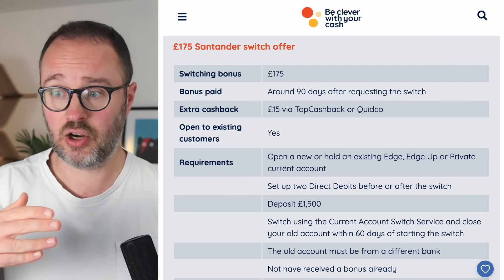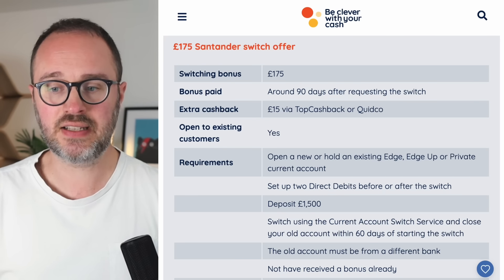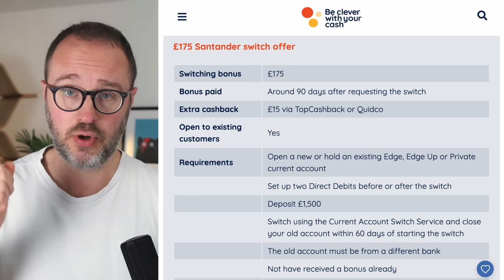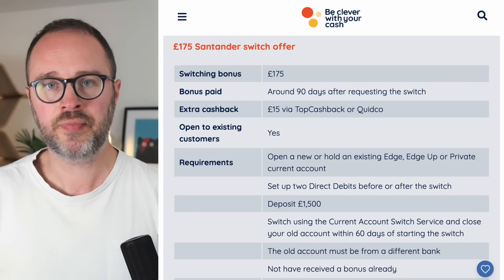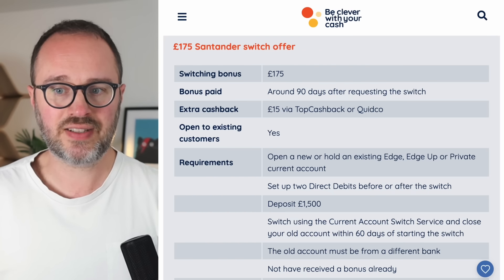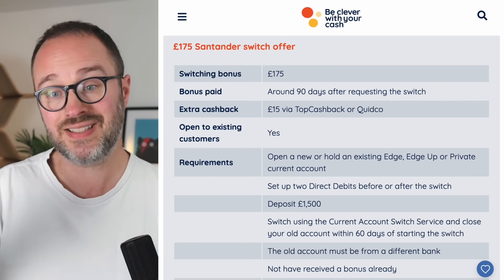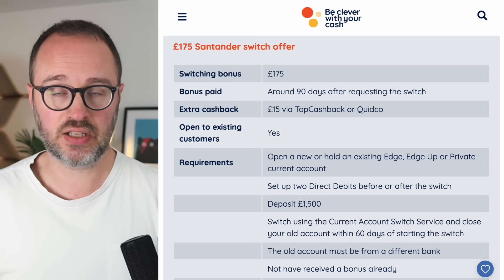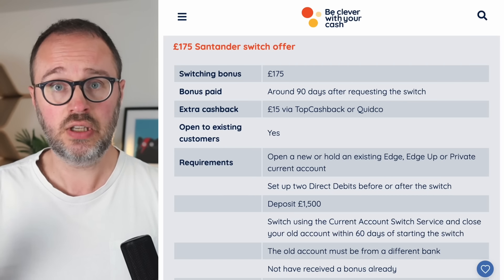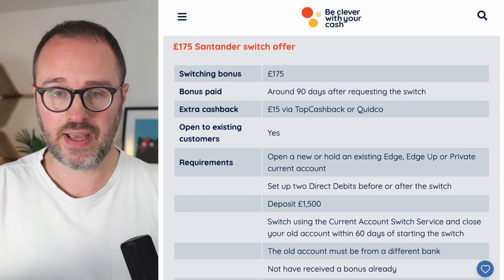Once the switch is set up — and it's really important you do this within 60 days — you've got a couple of other things to do within those 60 days. At the end of the 60-day period they'll check you've met the criteria. One requirement is to deposit £1,500. It can be in one go, or smaller amounts cumulatively totalling £1,500. It doesn't have to stay in the account — you can take it back out — so that's a relatively easy one for everyone.